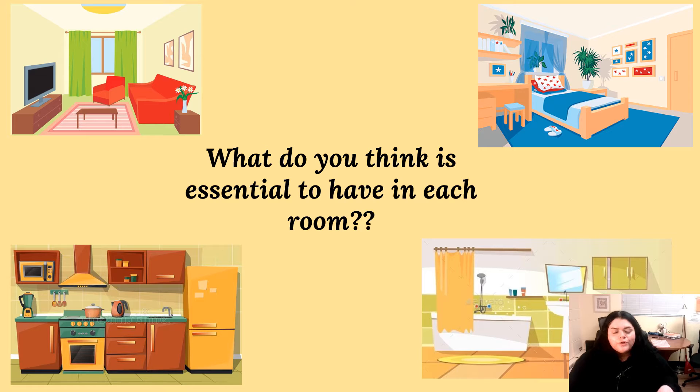Here I have four photos of different areas in a house, and I want you guys to just think — what do you think is essential to have in each room? Obviously that's going to differ from person to person, as everyone has different views on what's essential. So we have a living room, a bedroom, a kitchen, and a bathroom. Think to yourself what essential items should go in those rooms.